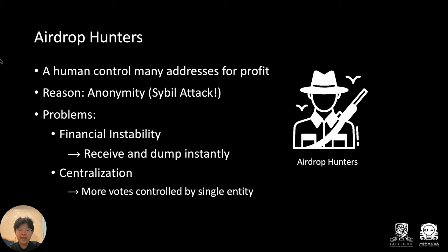Considering the abundant profit from airdrop tokens, it's conceivable that some people may chase these nearly risk-free rewards — these are airdrop hunters. An airdrop hunter may control many addresses and exhibit complex on-chain behaviors to stay anonymous.